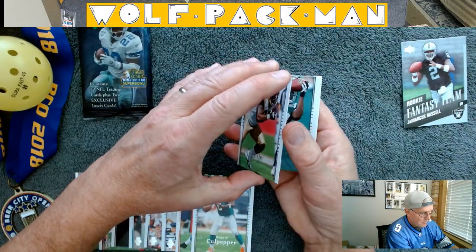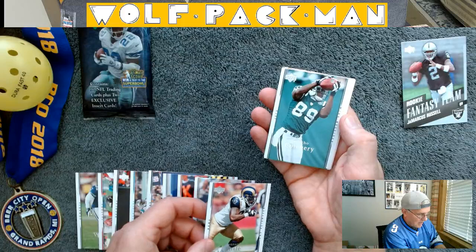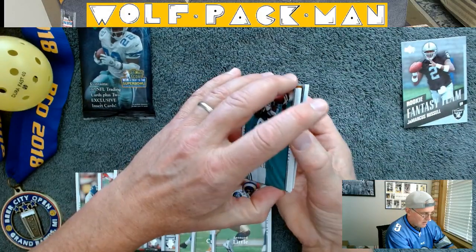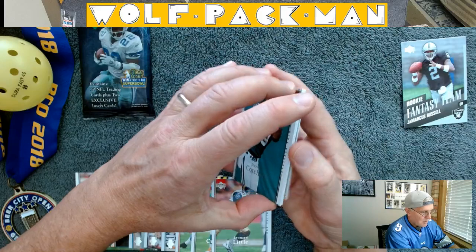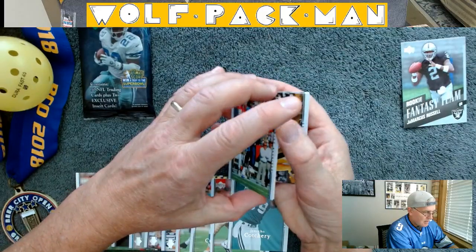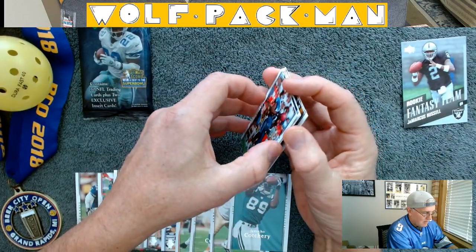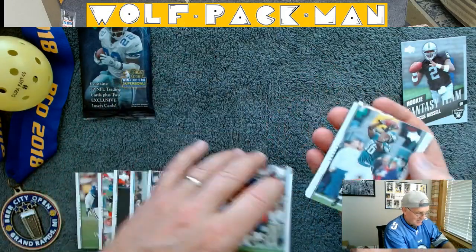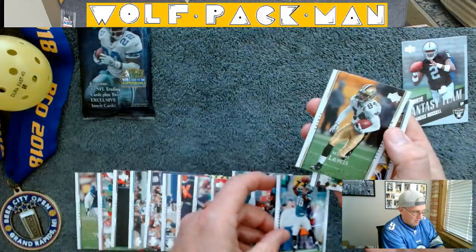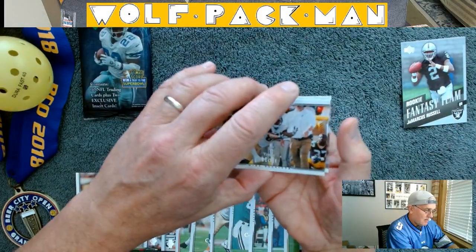Leonard Little. Jericho Cotchery. Brandon Jones of the Titans. So far I'm hearing sad trombone sounds. Reggie Brown, wide receiver. Michael Lewis. Torrey Holt — there's a really good wide receiver right there.